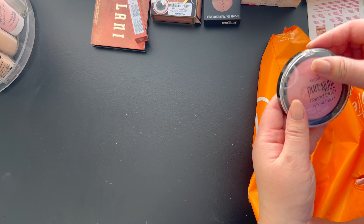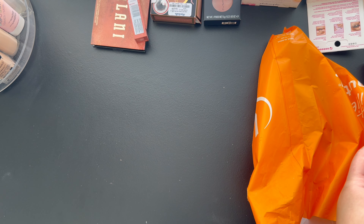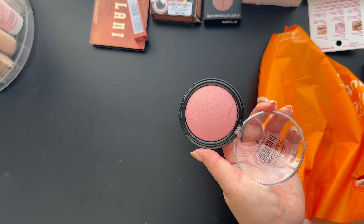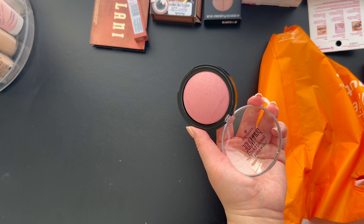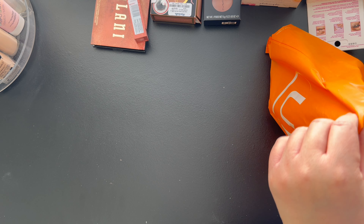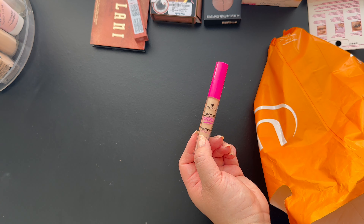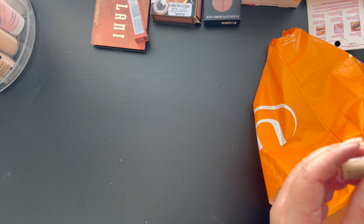I picked up the new Essence Pure Nude Baked Blush in Pink Flush. These are all over YouTube right now. I'm not really a big fan of shimmery blushes but there's so much hype that I wanted to at least try one out. Next I got the Essence concealer — I've heard great things about it and wanted to pick it up. This one is in 40 Shell.